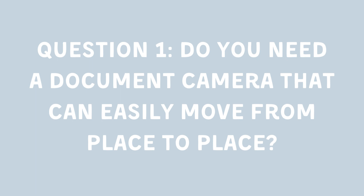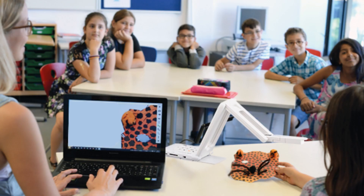Question 1: Do you need a document camera that can easily move from place to place? If you're frequently traveling for teacher conferences or class trips, a portable model that can fit in your bag could be a lifesaver. They can be as compact as a folding umbrella, saving you both space and hassle.